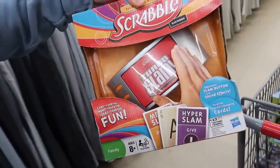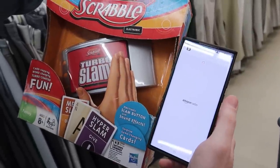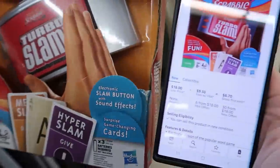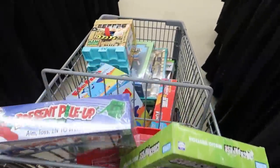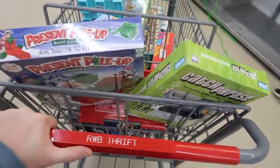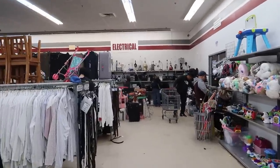We found a brand new Scrabble Slam game. They want $2.99 and it's selling online for 18, so I'll make about five bucks after my three dollar cost — I'll take it. In the cart it goes. The cart is pretty full already. I'm done looking at toys — not finding much else — so we're going to go check out electronics. Looks like they got a whole bunch today.